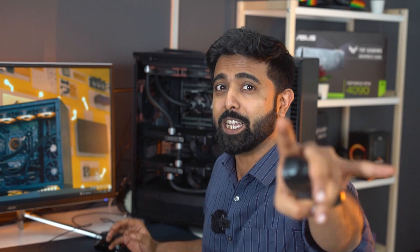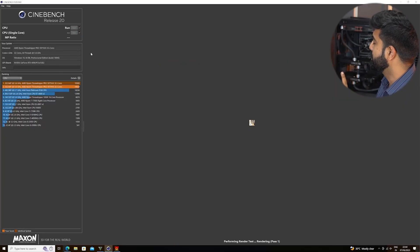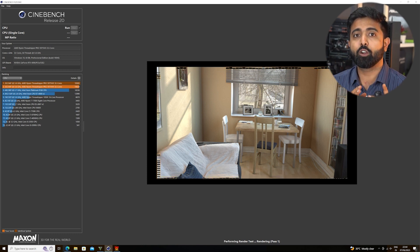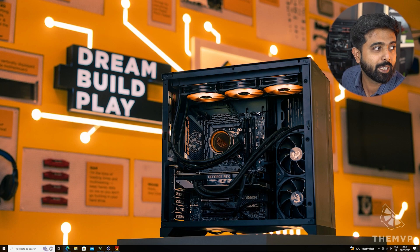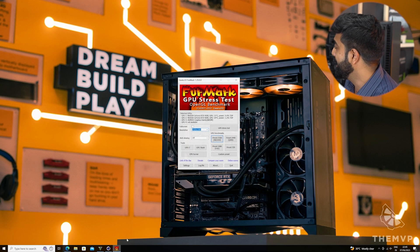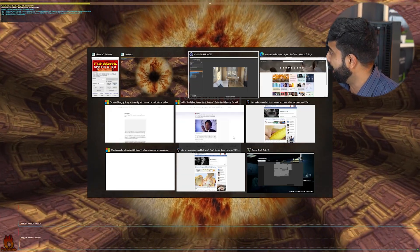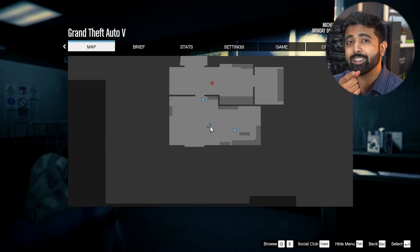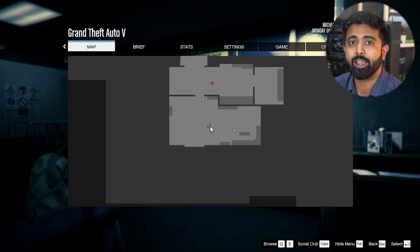Firstly we're going to run Cinebench R23 — run, click, now see how it's running. As the test is running we're going to minimize this and then run Furmark 2K preset. And GTA is also running in the background. All this checked out fine.